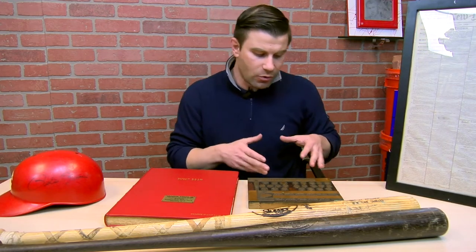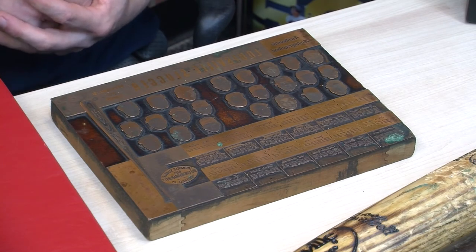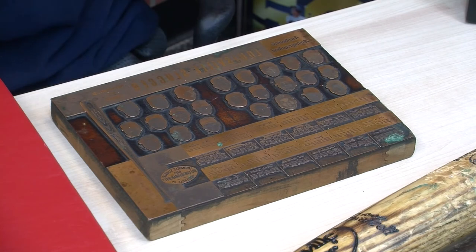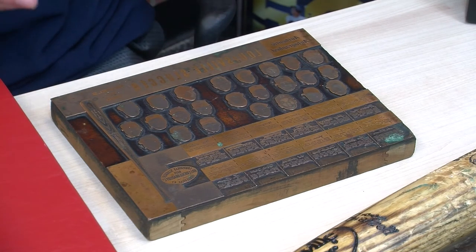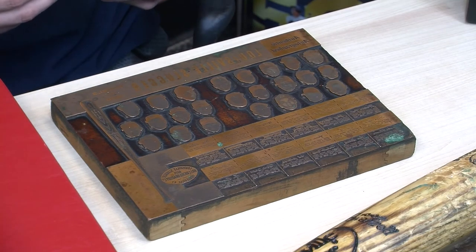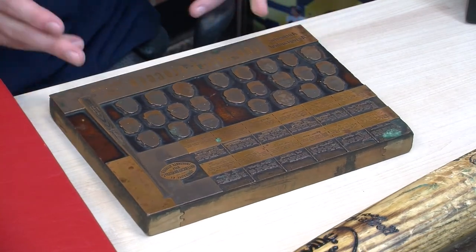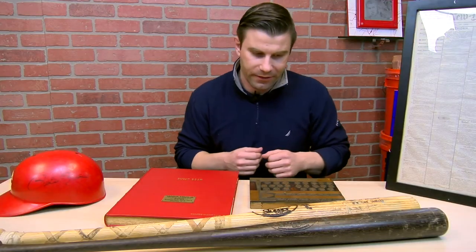It's a one-of-a-kind piece — you don't really see anything like this because Louisville Slugger didn't give these out. They gave their employees, one time before they retired, a gift of anything they wanted of this nature. This was sourced from Louisville at an estate sale from a gentleman who was a lifetime employee — he passed away, and this was purchased by our consigner. Just a really unique, one-of-a-kind piece from the mid-1960s with tons of Hall of Famers on there.